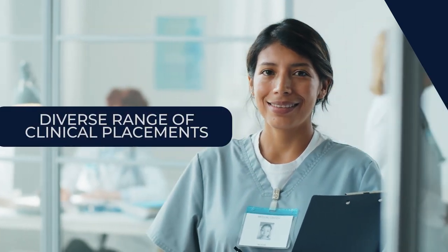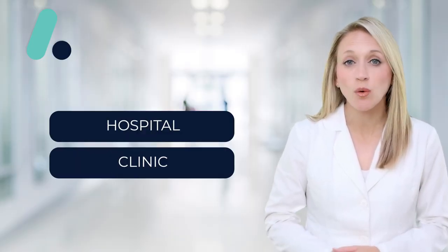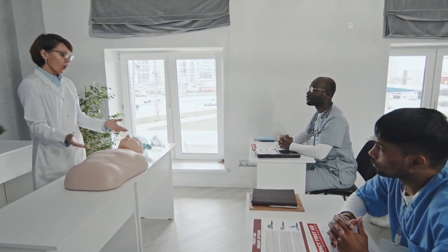At ACT, we understand that each student has their own interests and career goals, which is why we offer a diverse range of clinical placements. Whether you're passionate about working in a hospital, clinic, or specialized healthcare facility, we have partnerships with a nationwide network of clinics and hospitals to provide tailored experiences for our students.